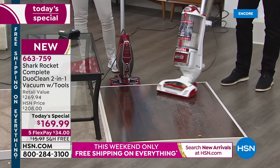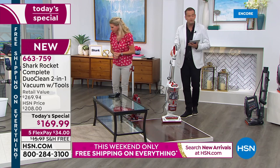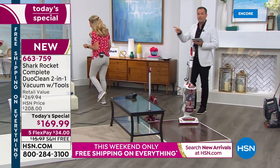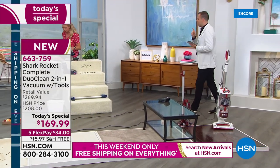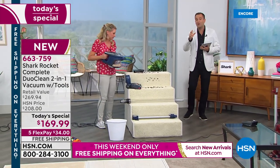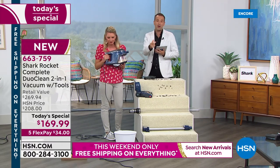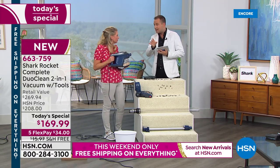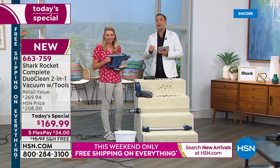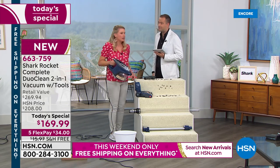We're grooming our carpets, we're buffing the floor. Only 12 minutes left, everybody — so this is a fast presentation. There's no encore at 1 a.m. If you've been waiting for Shark to be on sale, there is no better time in 2019 than right now because our birthday month has the biggest offers of the year.